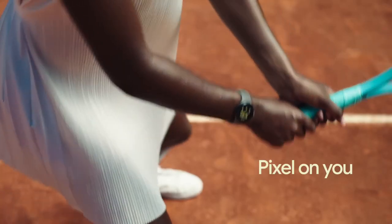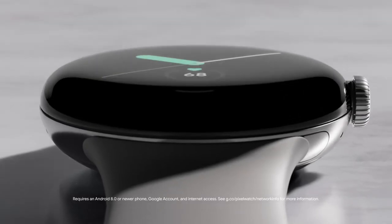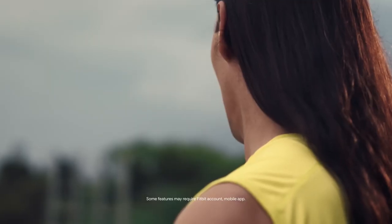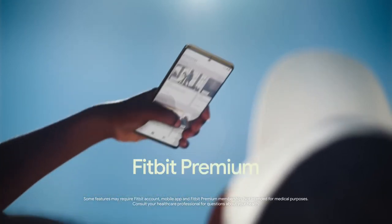Google technology works with your body, too. Meet the first-ever Google Pixel Watch with the best of Fitbit built-in. Track active zone minutes, see all your stats at a glance, and get even deeper insights with the Fitbit Premium Membership.